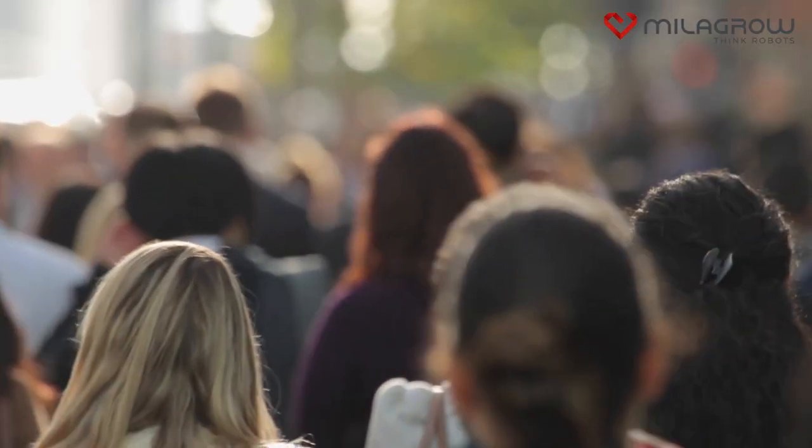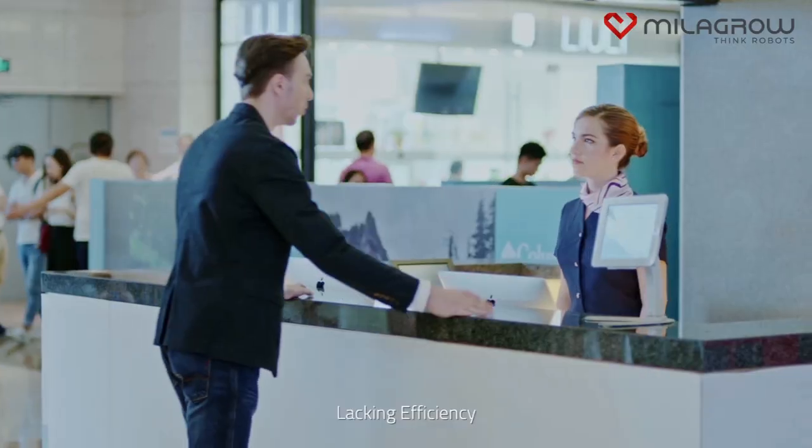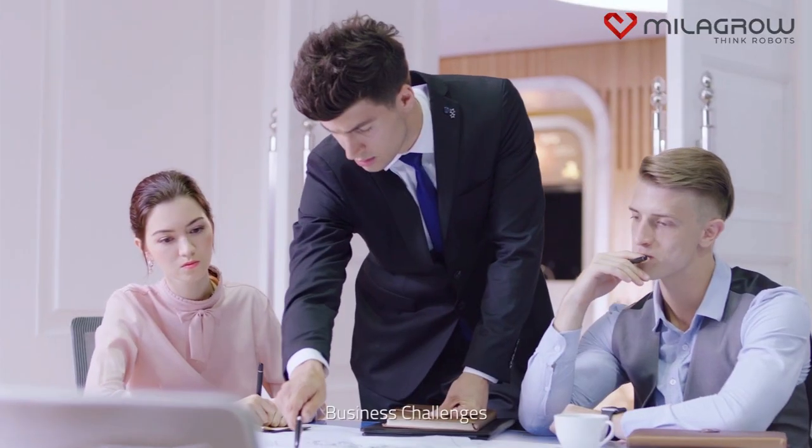Fast-paced. Busy life. Lacking efficiency. Where's the restaurant? There's the elevator. It's over there — walk there and you can find it. Business challenges.